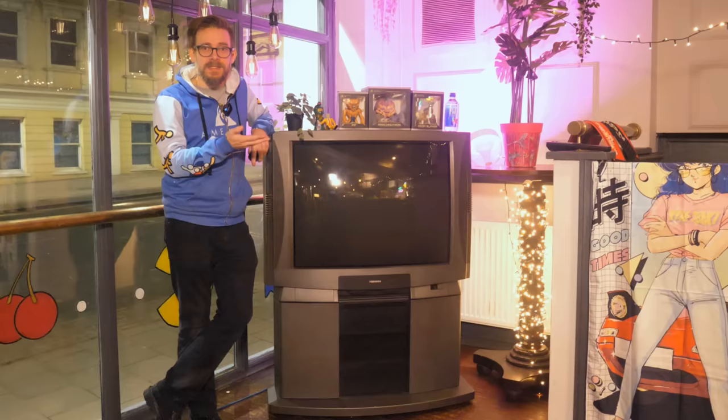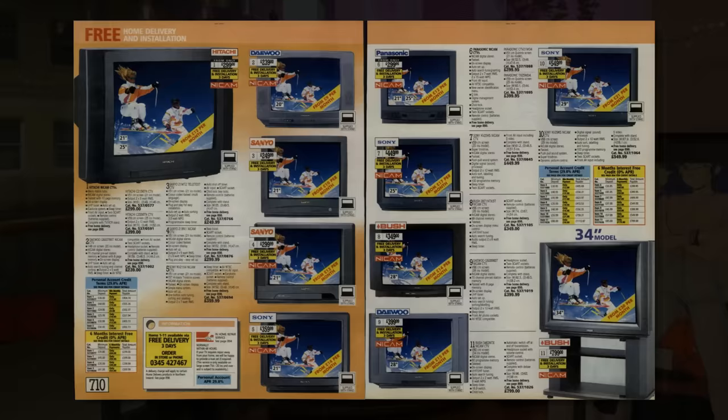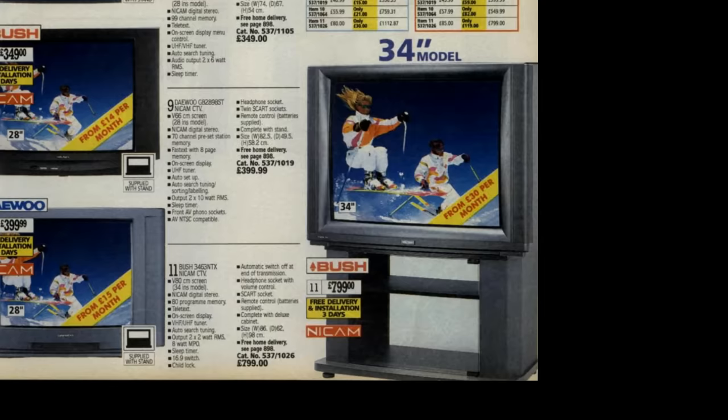This is the Toshiba 3787DB. It's a 37-inch CRT released in 1998, and it's the largest 4x3 aspect ratio TV ever released in the United Kingdom for consumer use — and by that, I mean CRT, cathode ray tube. The largest CRT Argos could muster in 1998 was this huge 34-inch Bush model, priced at £799. And good lord, that would have been hard enough to move.